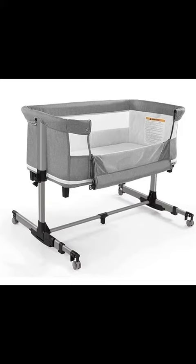Safety? Check. This bassinet is children's product certified, so you know you're getting top-notch quality. With a rock-solid support structure and rounded corners to prevent any bumps or scratches, your little one will snooze away peacefully in this sturdy crib.